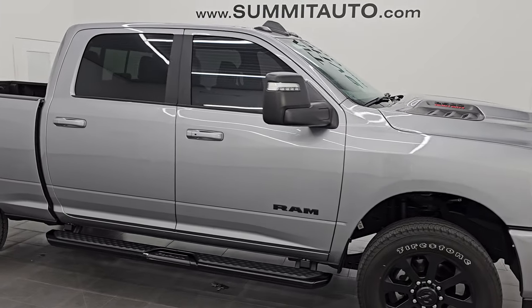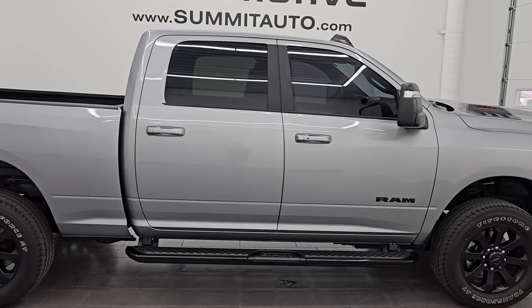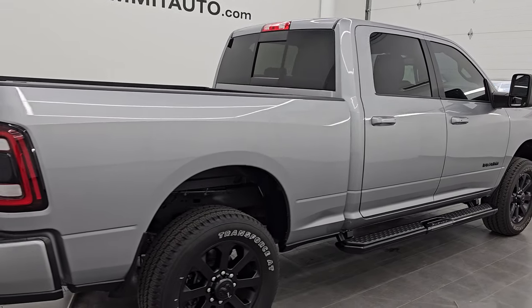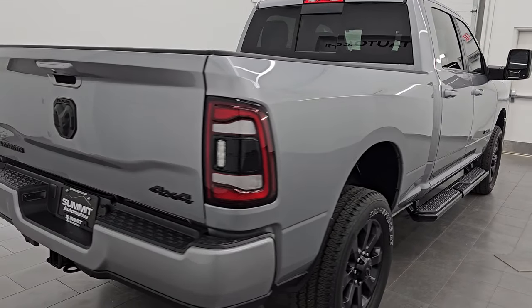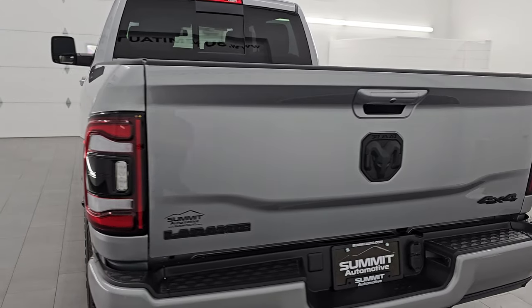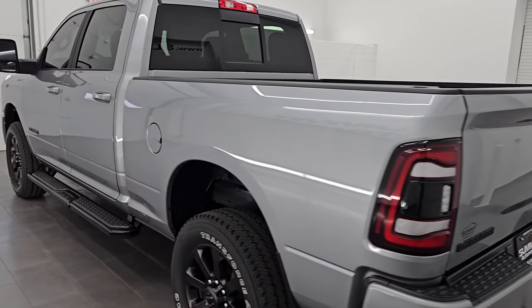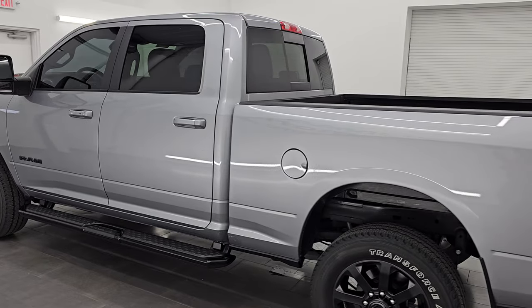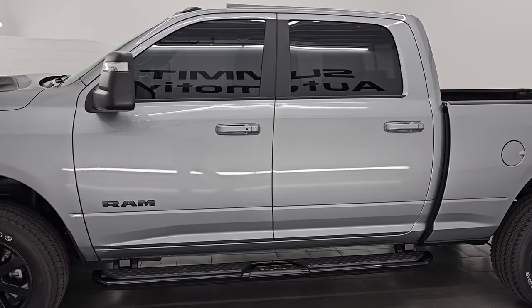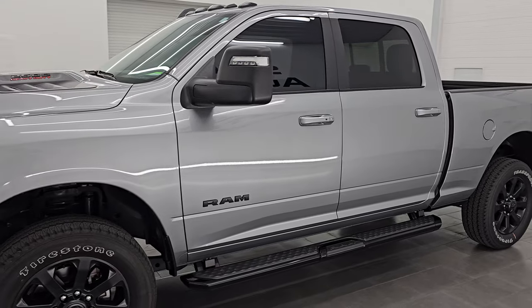Hey, this is Brett. Hope everybody's having a great day out there today. I am super excited to go over this ultra clean 2024 Ram 2500 Crew Cab Short Box Laramie Night Edition. This is stock number 14950Z. I am here at Summit Automotive in Fond du Lac, Wisconsin — your new and used heavy duty truck and Ram headquarters.